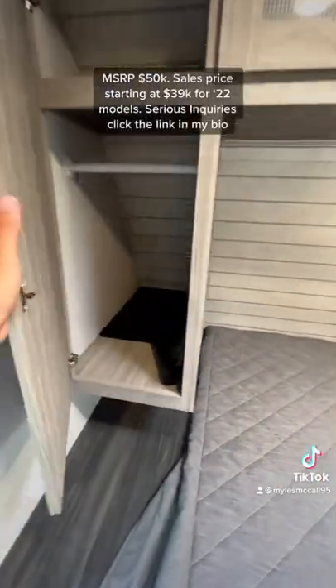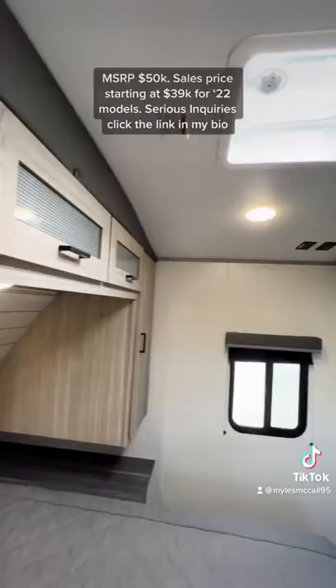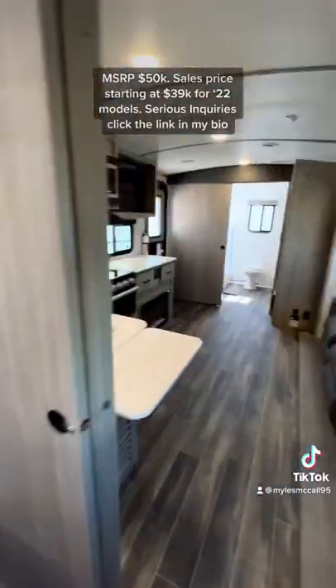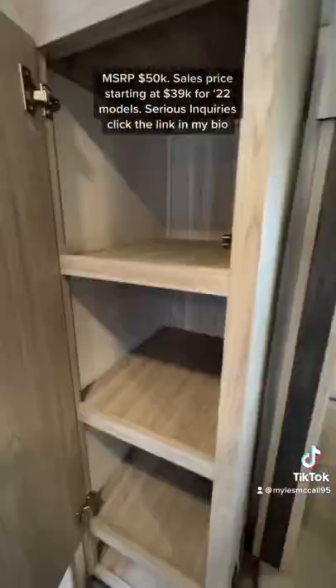You're going to have outlets and USB ports on both sides of the bed, as well as storage all the way around including underneath the bed, which is strut-assisted to hold the bed up. You can get a second AC here in the bedroom, even though this is a shorter travel trailer that may not need it.